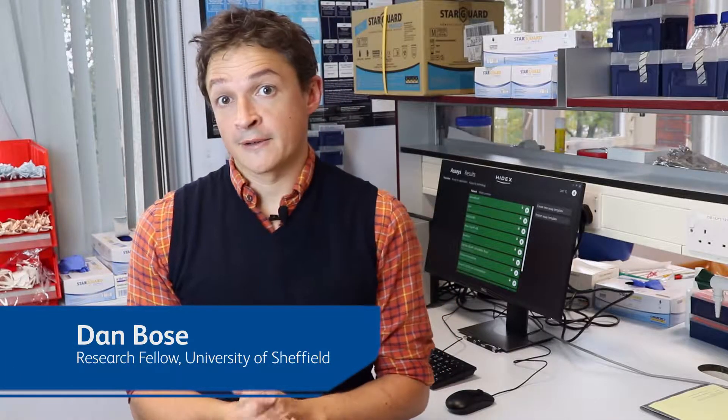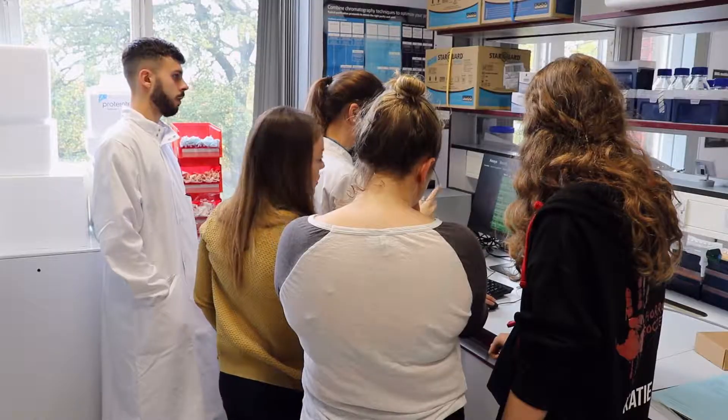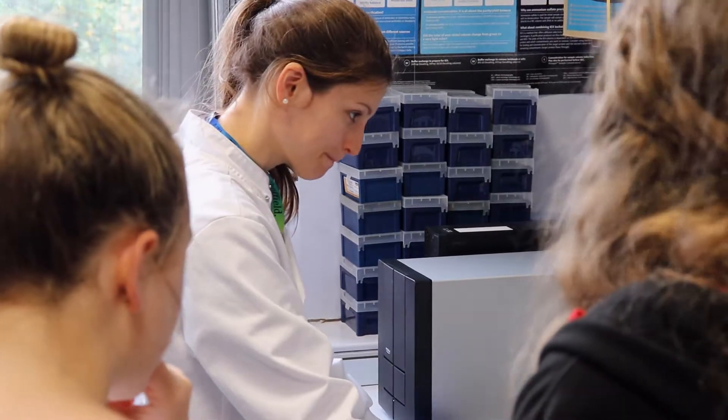My name is Dan Bowes. I am a Henry Dale Research Fellow at the University of Sheffield and I'm part of the Sheffield Institute for Nucleic Acids and the Department for Molecular Biology and Biotechnology. We're a really multidisciplinary department — we have groups working on everything from antimicrobial resistance to structural biology, and there's a lot of biochemistry that goes on, so the equipment is going to be available for people across the department to use and to develop their own assays in their own research areas.